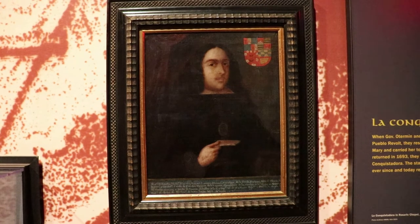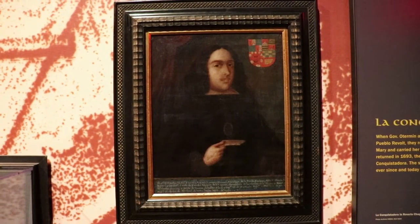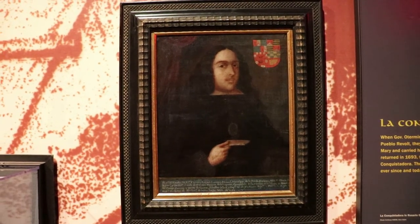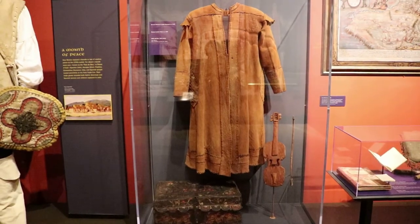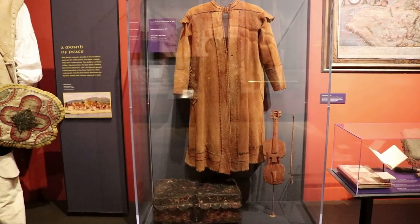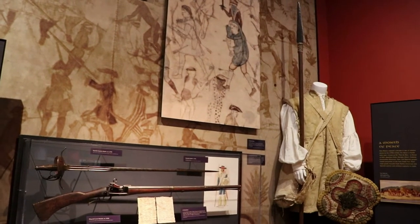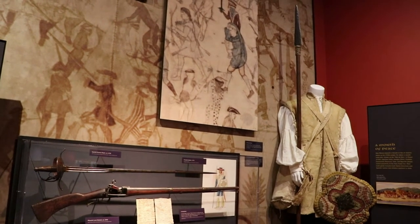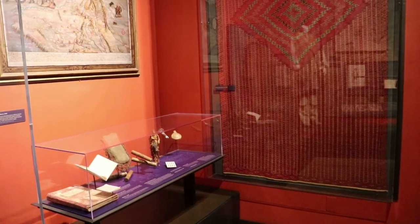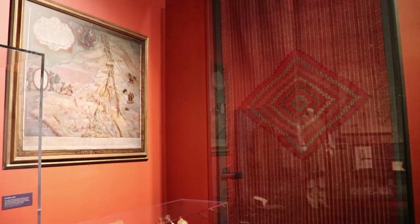That's a portrait of the viceroy Tomás Antonio de la Cerda y Aragón. He became viceroy of New Spain right after the Pueblo Revolt and tried to recolonize New Mexico. This was Severino Martinez's leather overcoat from 1778, and there's some other historic clothing and accessories. In 1779, Governor Juan Bautista de Anza defeated a Comanche band, but later signed formal treaties with the Comanches, Apaches, and Navajos in order to have some semblance of peace in the region.